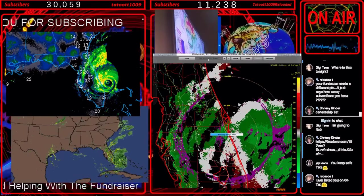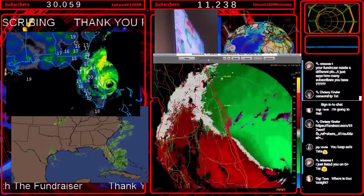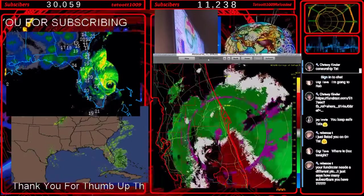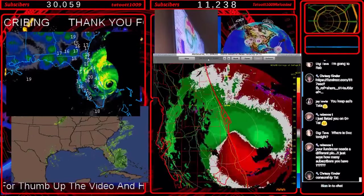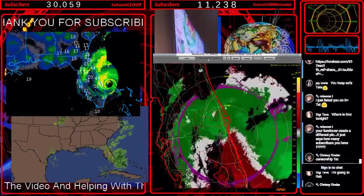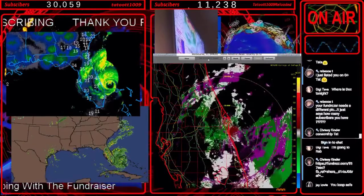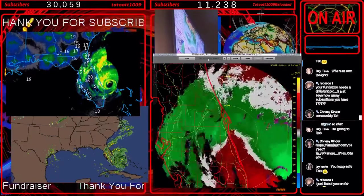That looks like fireworks, guys. Y'all got your marshmallows and your cold beer and your chocolate? What else do we need — wafers, and we'll have us s'mores and cold beer too, cause we got fireworks. That's about the weirdest thing I ever saw. Sure is — the weirdest thing I've ever seen. And I've seen this map before and it didn't do this.